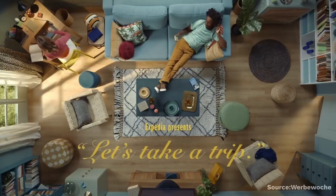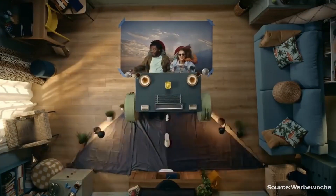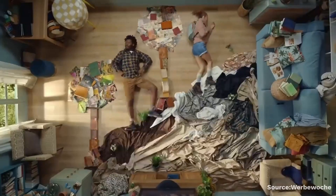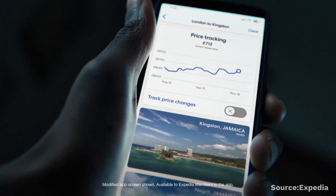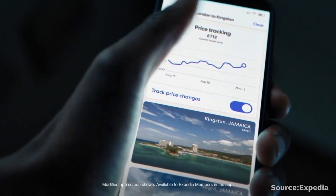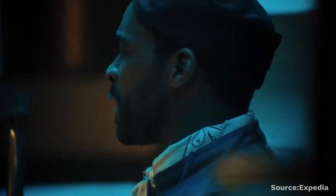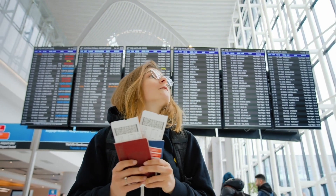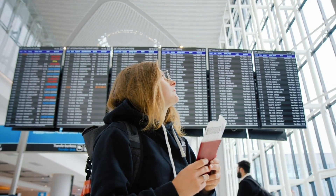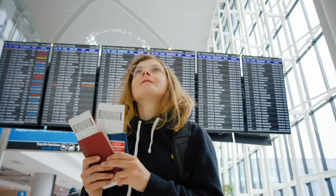The next on the list is Expedia. For those who enjoy traveling, this plugin makes things much easier, as you can directly make arrangements within ChatGPT for your next trip. Simply specify your travel dates, destinations, and preferences, and the plugin will provide you the best relevant options or suggestions straight from the app. This is really useful for anyone who wants to cut time on planning, booking, or searching for travel deals across multiple sites.